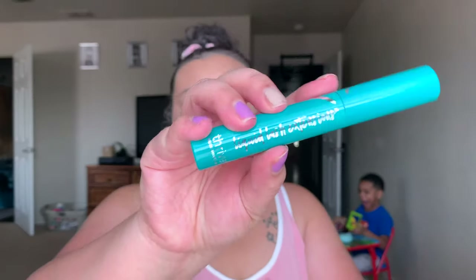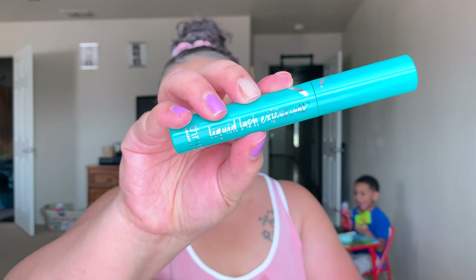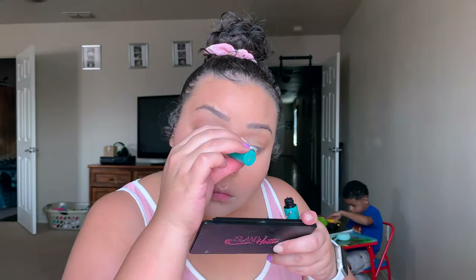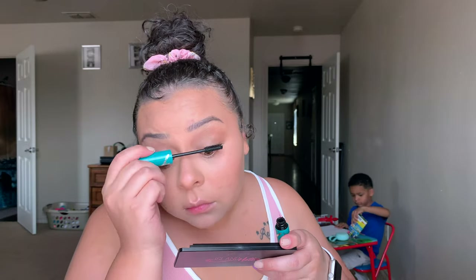I went ahead and went in with mascara — I'm taking the Thrive Cosmetics Liquid Lash Extension. I've been liking this again now that I'm getting a little more length and volume to my lashes. If you have short lashes, it can make them look more stubby and stuck together, but if you have good lashes, you'll love this.